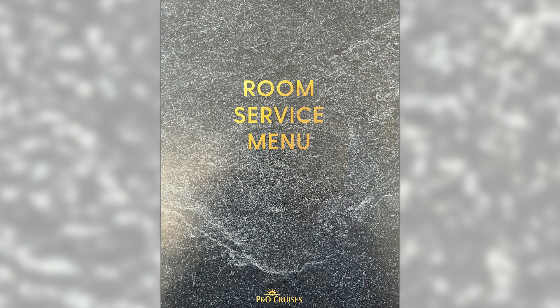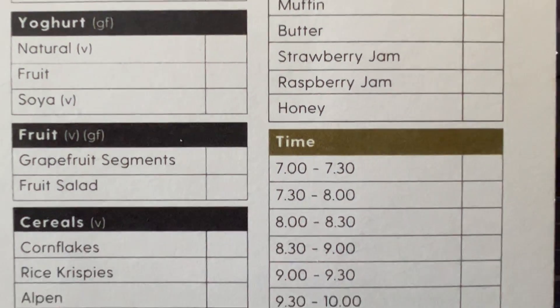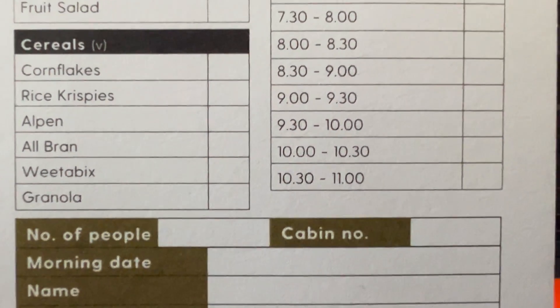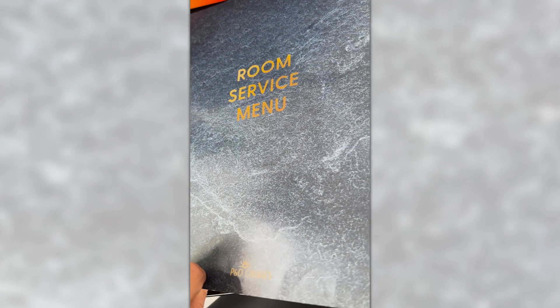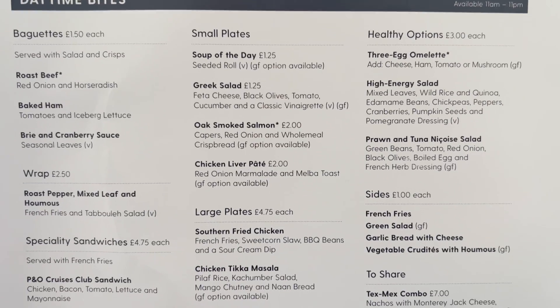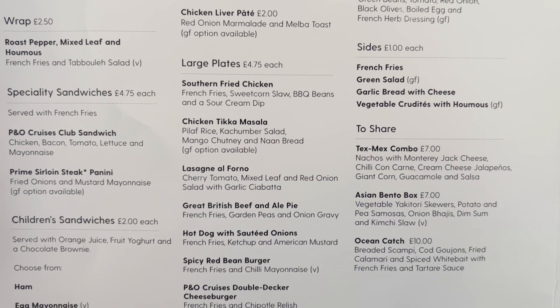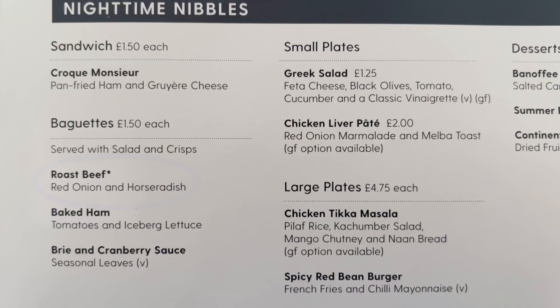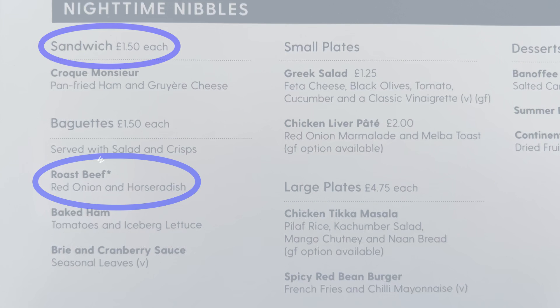The delivery charge on board P&O Cruises Arvia is £2.50. If you'd like breakfast in bed, just fill out the form and give it to the cabin steward before 10 p.m. the previous night with your preferred delivery time — the breakfast items are free, you just pay the £2.50 delivery charge. If you want to order off the room service menu, there's quite a good selection of choice. Again, it's £2.50 delivery charge and you pay for the item, so for example a roast beef sandwich is £1.50 plus the £2.50 delivery charge on top.